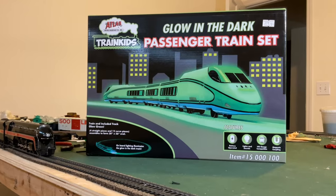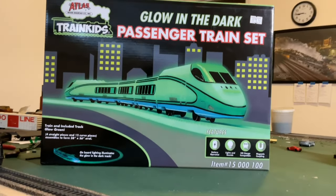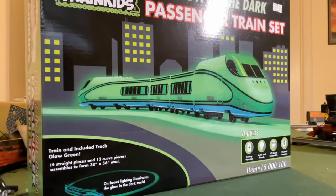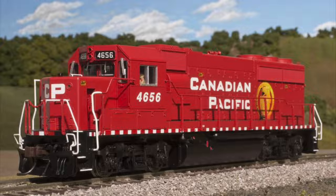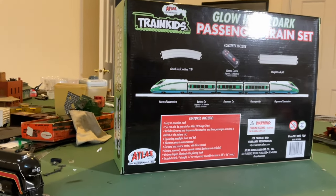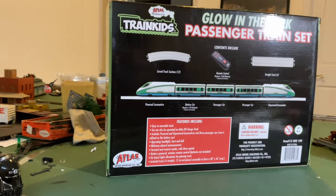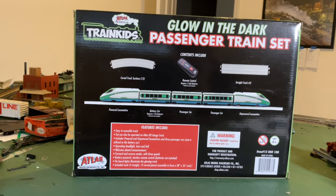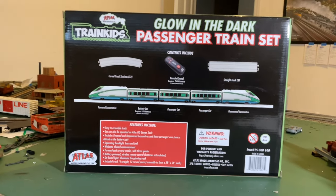Somebody order weird? Yes, this is a real product produced by Atlas Railroad Company — the same company that produces trains like this and this. This may seem like a weird product, but this might actually be a very important product for the future of model railroading, and I'm going to tell you why today.